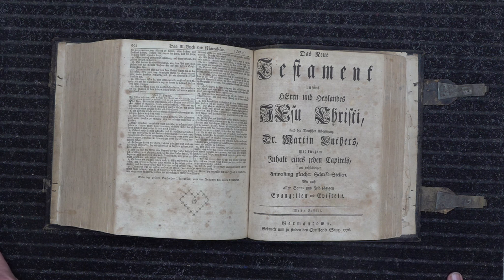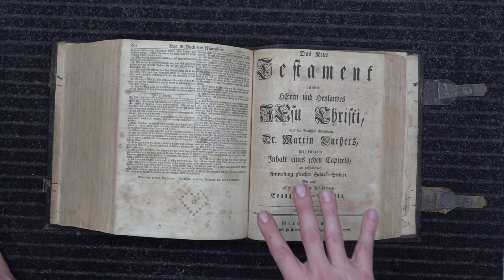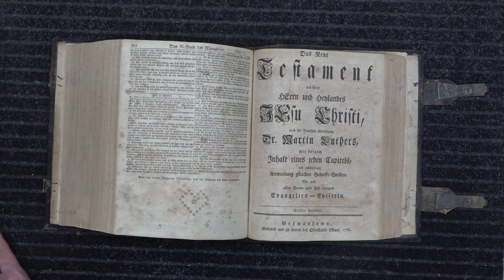Christoph Sauer had — I believe — three thousand copies in that barn. However, we know that only about 173 to 175 exist today in their entirety. There are a lot of individual leaves out there, but as far as complete copies, that's all that remain.